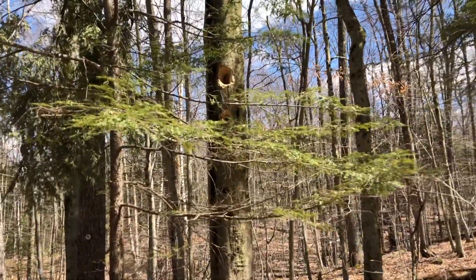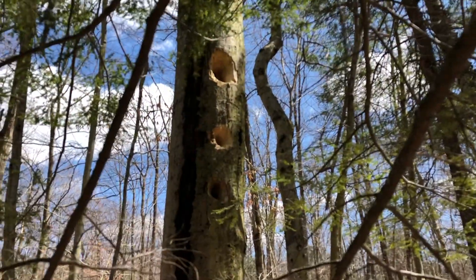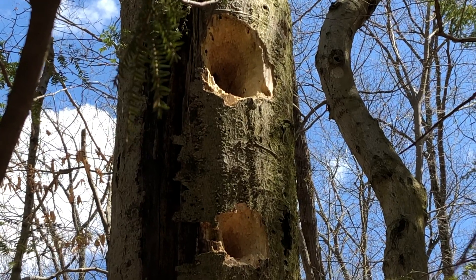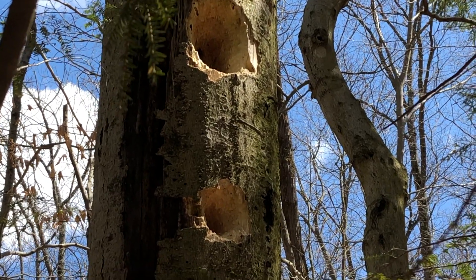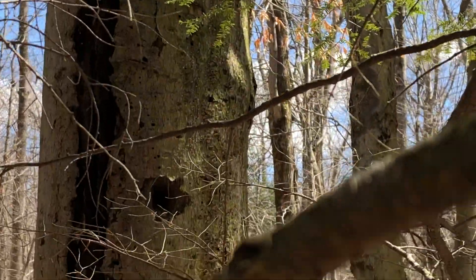How do we tell they belong to the pileated woodpecker? Let's take a closer look. The pileated is the largest woodpecker in North America. Its bill measures two and a half to three inches long, and it's capable of digging deep into the wood.